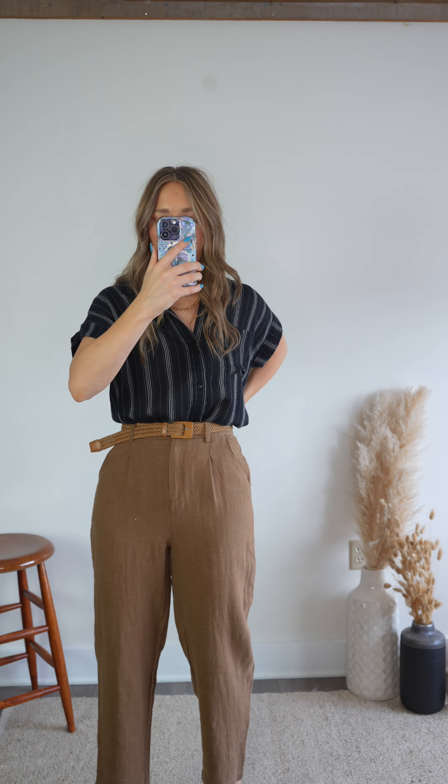Bonus points: they actually come with this belt, and the belt is adorable. It's one of those woven belts so you can completely adjust the size to whatever you need. You could wear this with your dresses or any of your pants. Such a great feature.